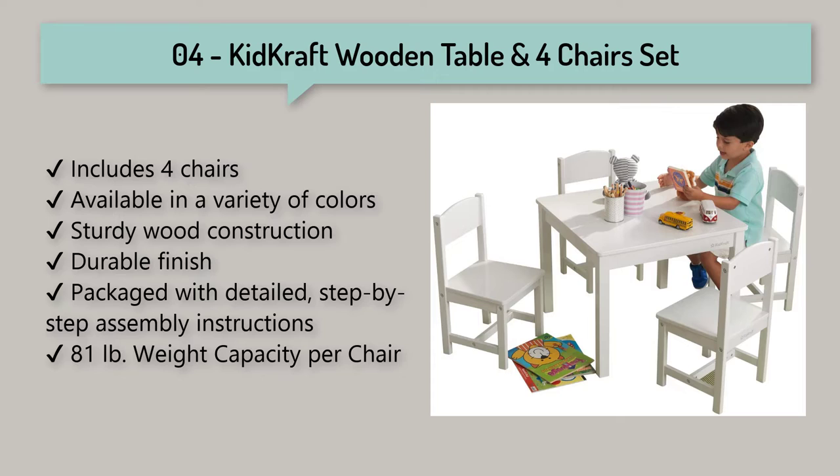Kid Kraft Wooden Table and 4 Chairs: children's furniture for arts and activity, a gift for ages 3 to 8. Enjoy a snack or simply visit.